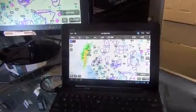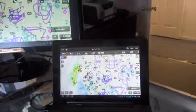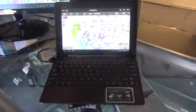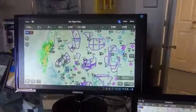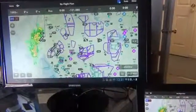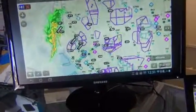We're doing a little bit more on the GDL39 with the ADS-B. This is the Android tablet from the previous video. What I've done is I have it hooked up to a big Samsung here. You can see the weather off to the side, off to the coast.